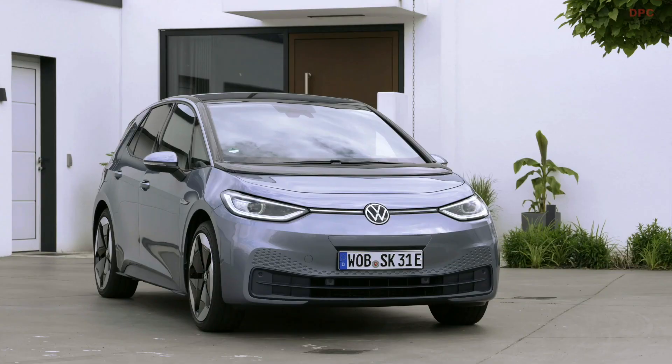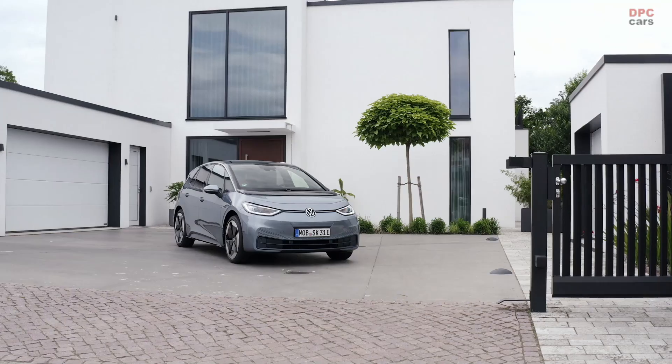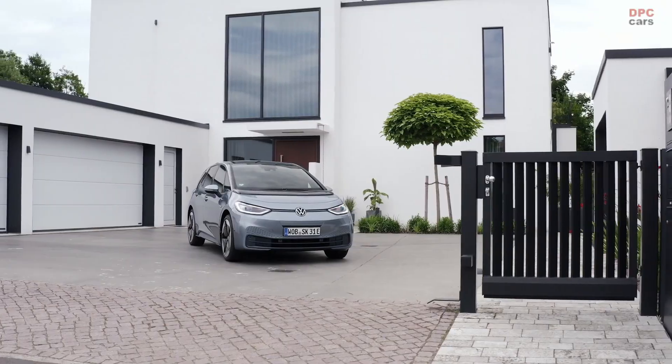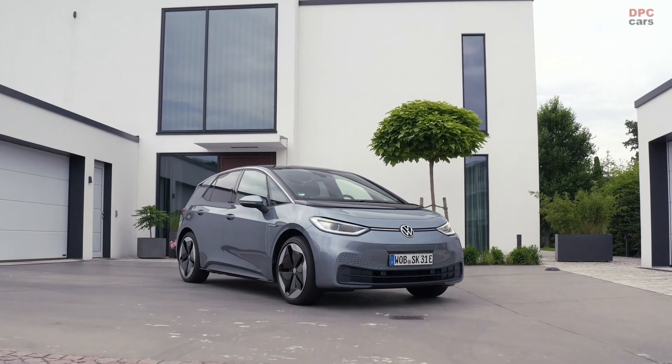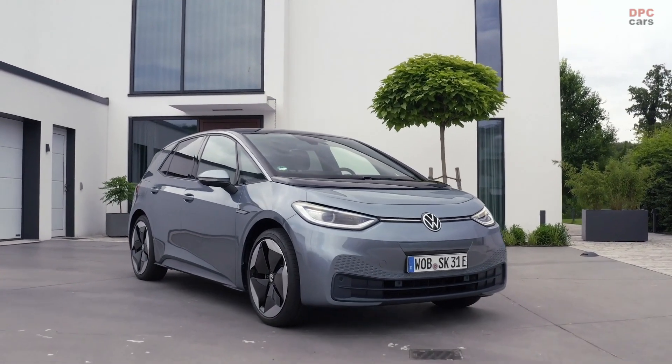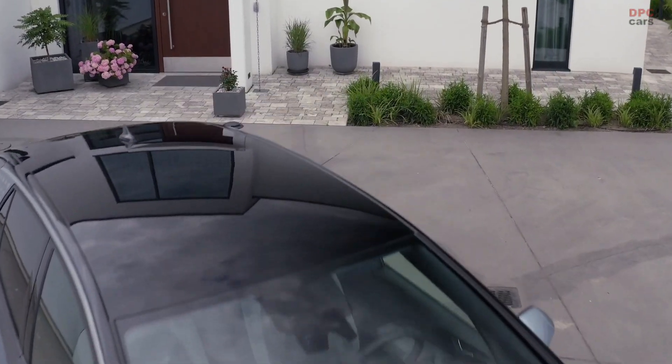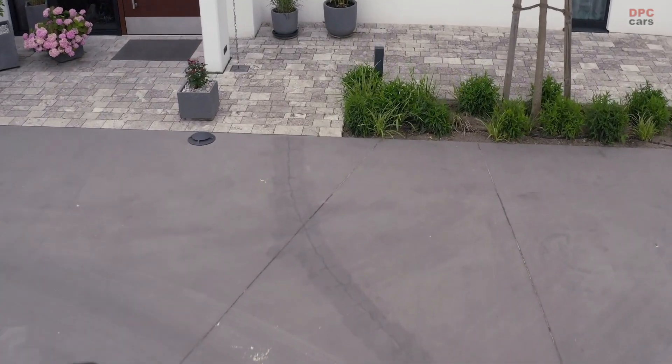When you have a Pro or a Pro-S, you just charge it once every one or two weeks because usually you drive something like 50 kilometers a day. They can also do quick charging via Ionity at 100 kilowatts, and it just takes half an hour to add 300 extra kilometers. That's it — no more going to the petrol station.